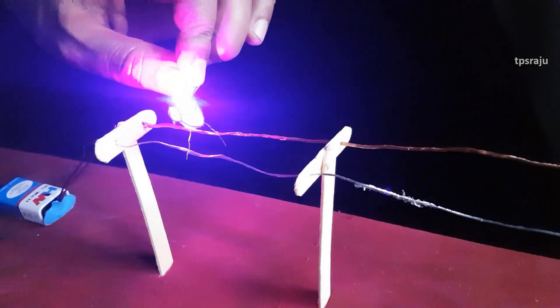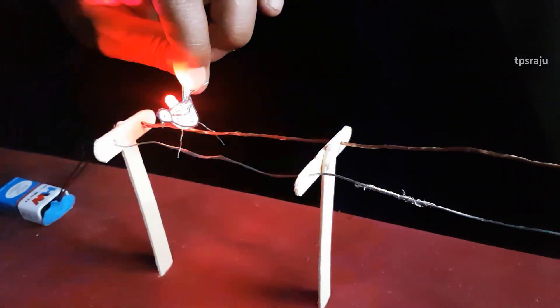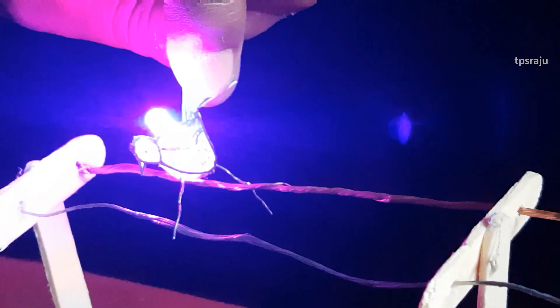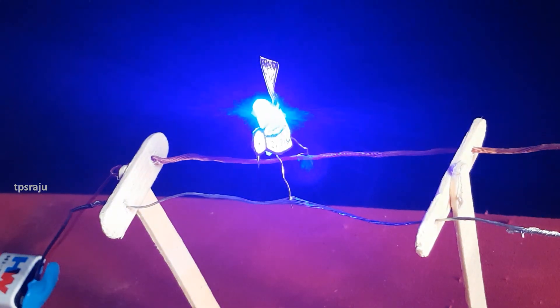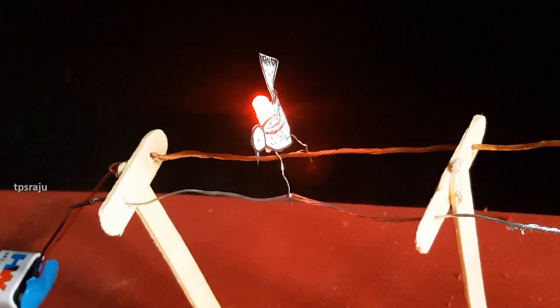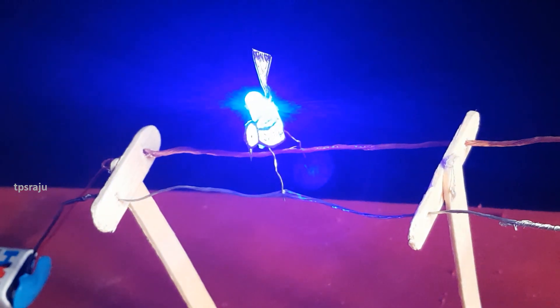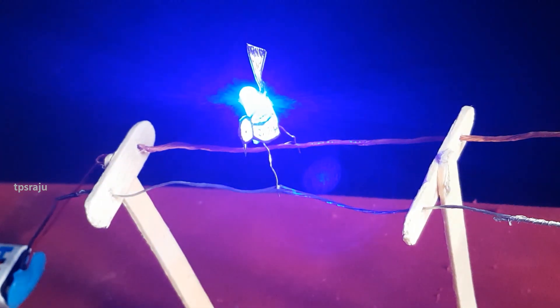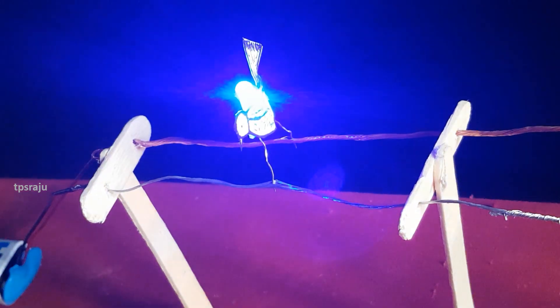If the bird touches two wires of different voltage at the same time, then it will be shocked. The electricity will flow from the wire of the highest voltage to the wire of the lowest voltage, passing through the bird. Hence, the bird gets an electric shock and it will be roasted.